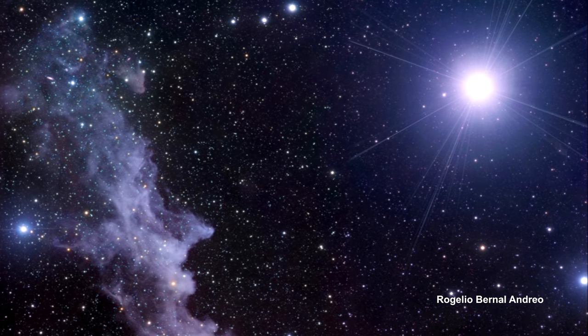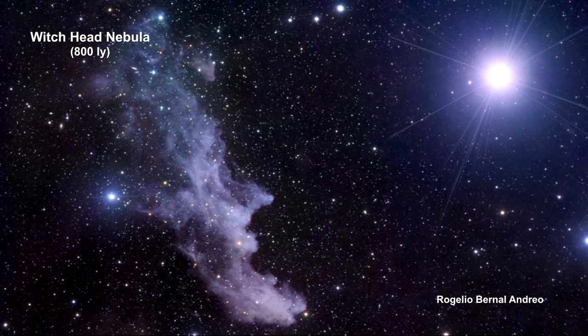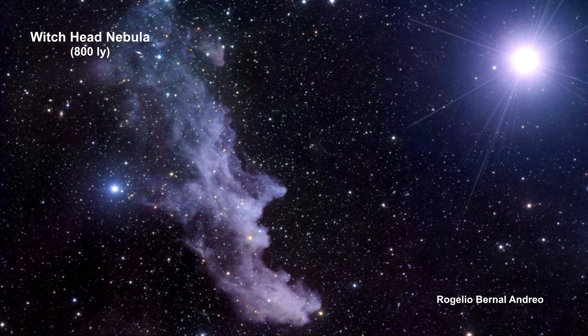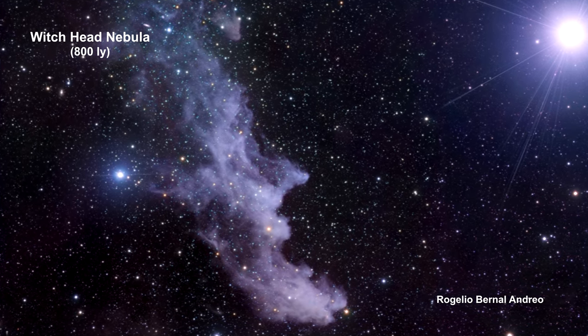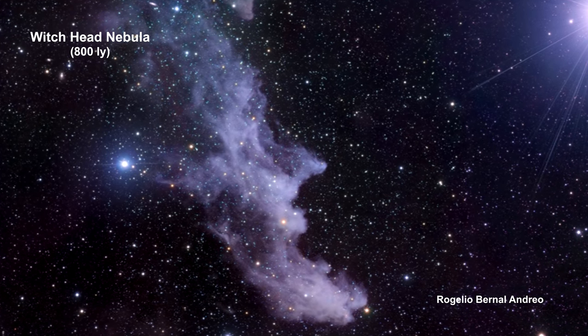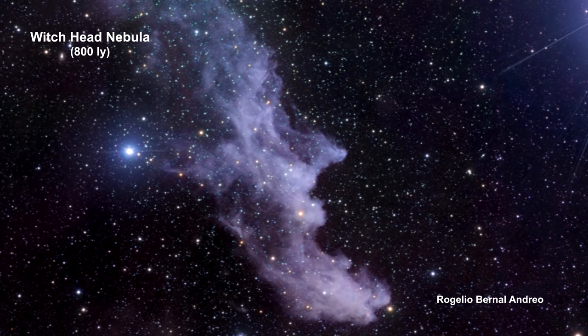Reflection nebulae are clouds of interstellar dust grains that are reflecting light from a nearby star. This Witch's Head Nebula is an example — it is reflecting light from the nearby star Rigel. In this photograph, the blue color of the Witch's Head Nebula is caused by the dust grains scattering blue light, the same physical process that causes Earth's daytime sky to appear blue.